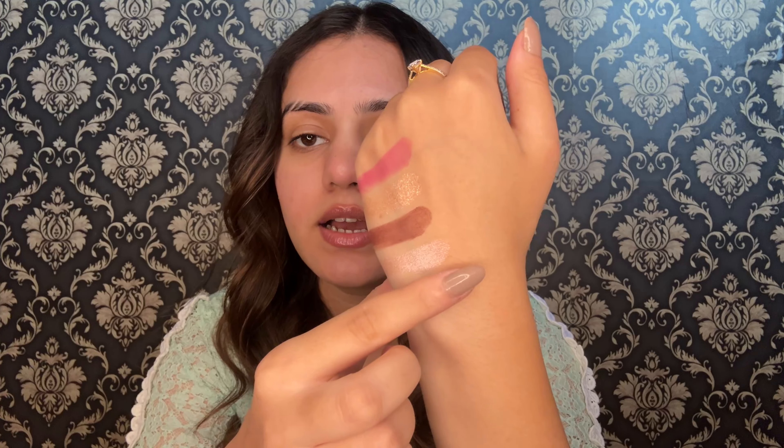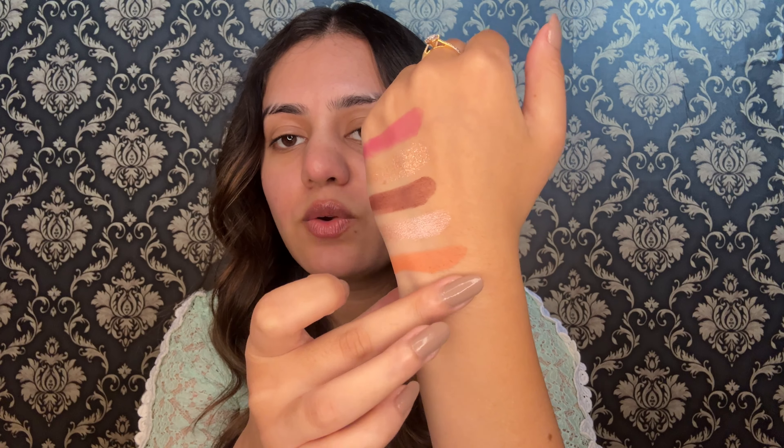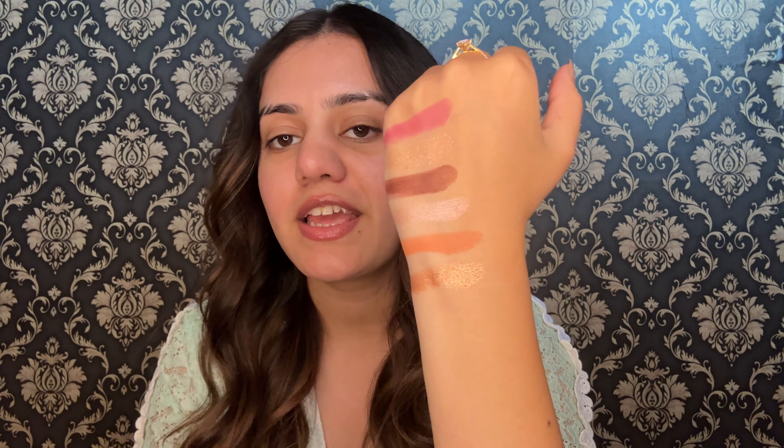I'm going to take this beautiful color and this golden color. Just take a look at that pigmentation — it is so insane. These Swiss Beauty palettes are really amazing, and that's why I have 4 of them to share with you today.